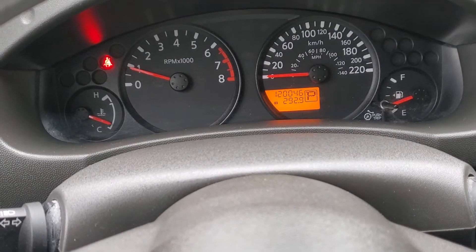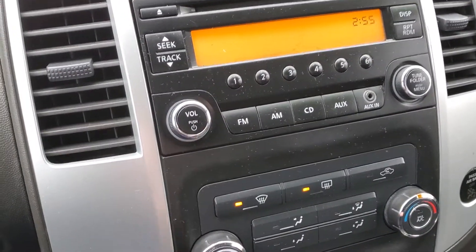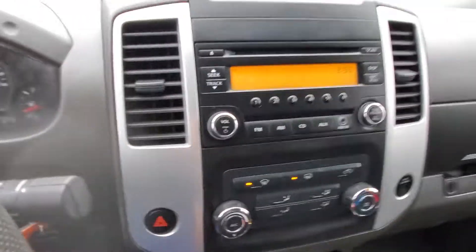120,046 kilometers. Shot of the stereo system — let's turn it on and see how it sounds. Got to get it on the right radio station. Sounds good. So there you have it — that's the 2015 Nissan Frontier.